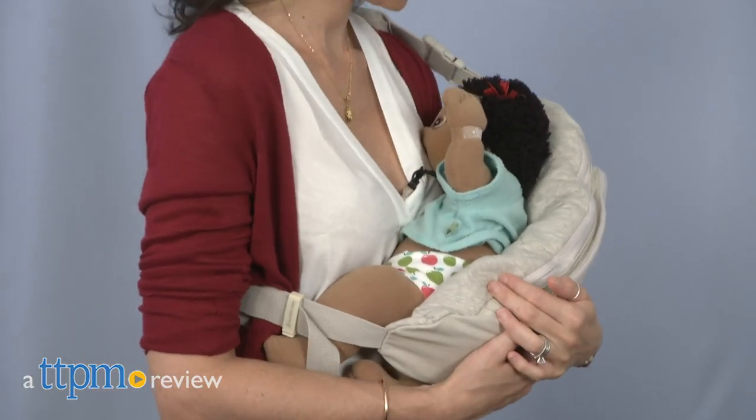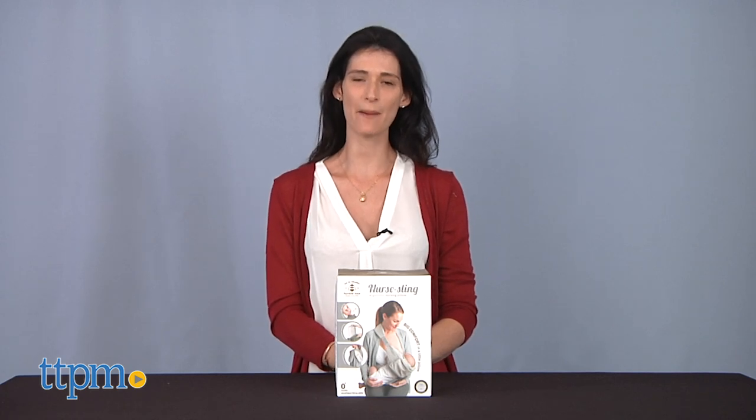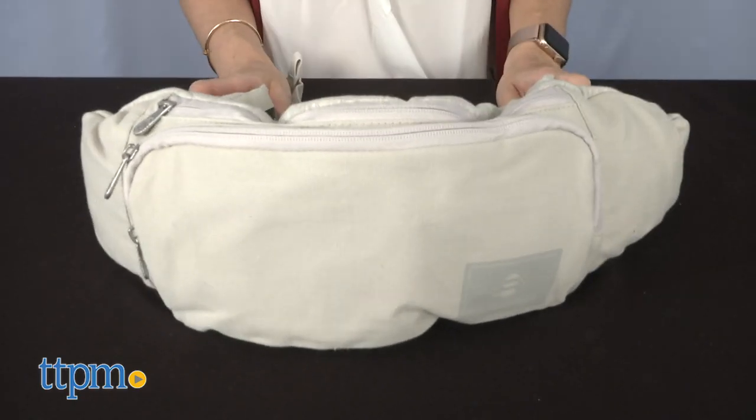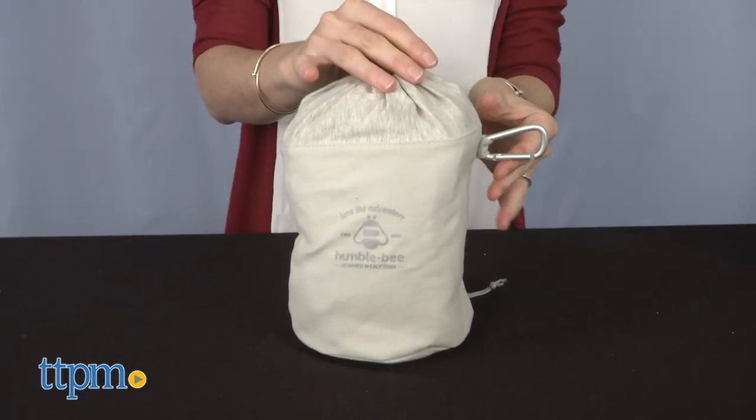Be comfortable in a little pillow. Hi, I'm Luisa from TTPM, here with the nursing sling from Humblebee — a nursing pillow that provides the best comfort and the most ergonomic support in an easily compact and portable design.